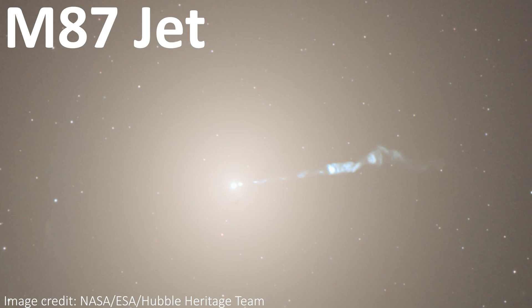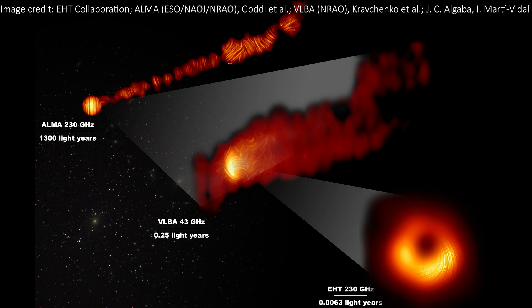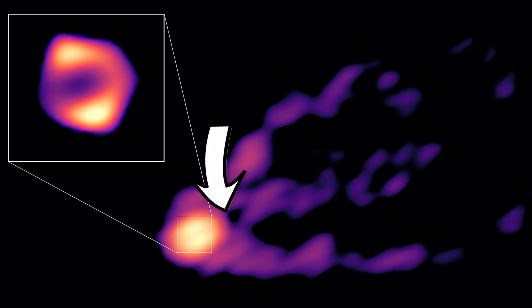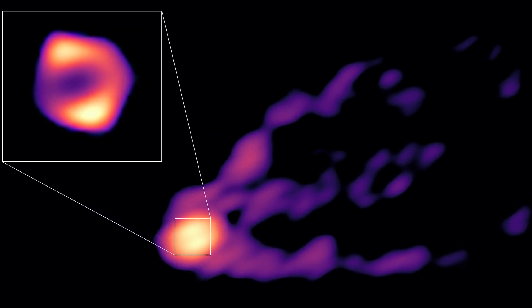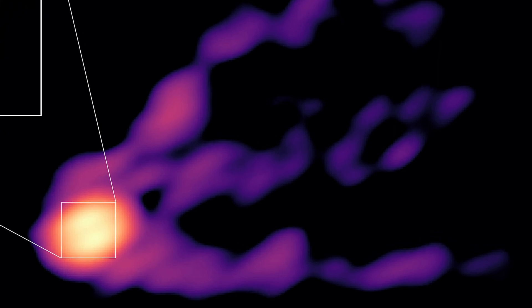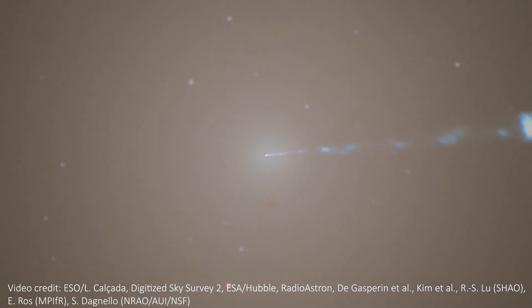We've seen jets before. We've even seen this exact jet in images before, and we've also seen the ring around a black hole before. But until now we'd never seen them both in the same image. It's like we're getting a panorama of a supermassive black hole for the very first time, and we're actually seeing the base of the jet connect to the matter swirling around the black hole. In this image the jet does look a little more jellyfish-like than in other images — there seem to be three arms rather than the usual one. But we think it's all related to the same physics. Exactly what's going on? I'm not sure, but hopefully we'll learn more in the future.